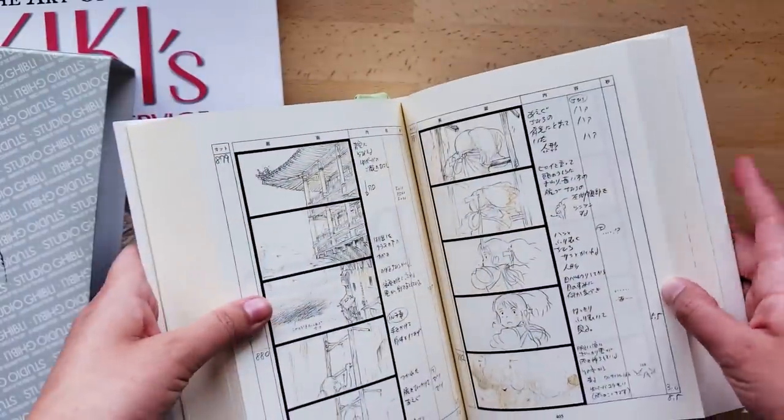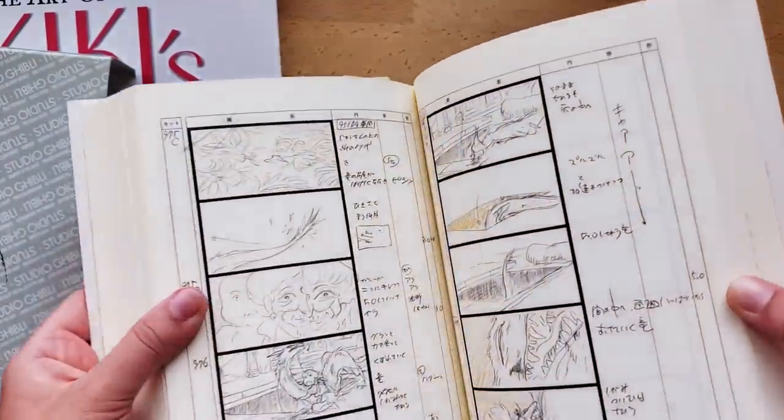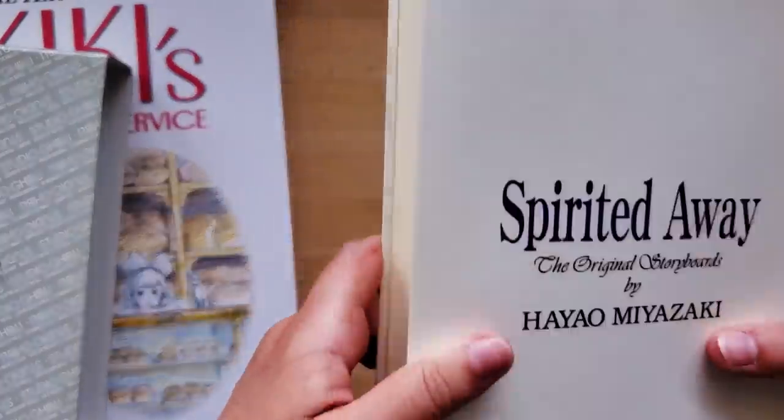I really wish that they had translations for these notes — that would have been incredible. But yeah, I learned a lot from these.